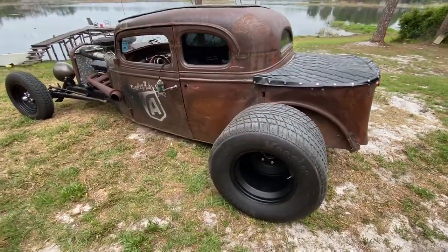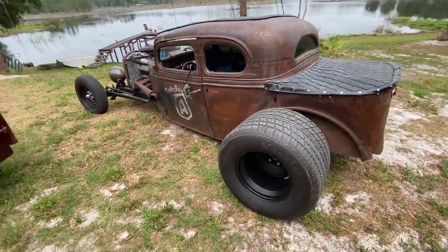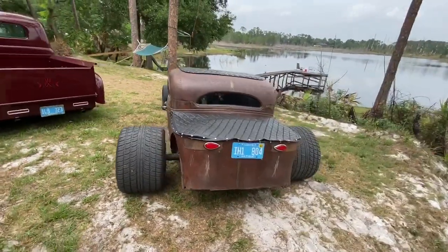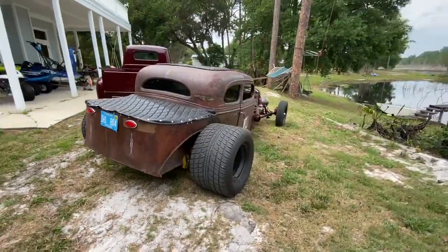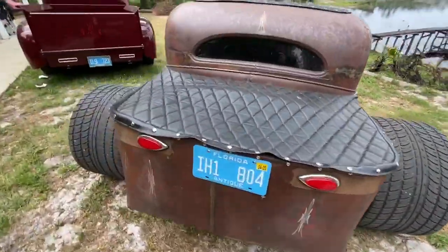We have these huge 18-inch Hoosier Pro Streets on new rims — a really wild stance for this thing. It is wide as hell, but it sits nice and low, and we've got it at its max height right now. I'm going to drop it down and show you the difference real quick. Let's do that now.